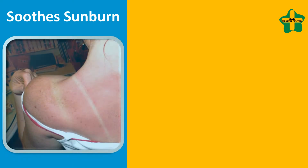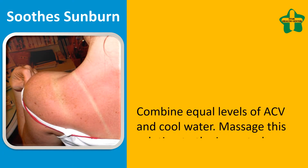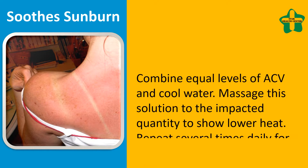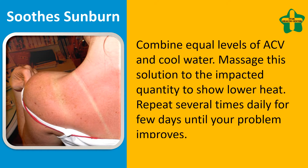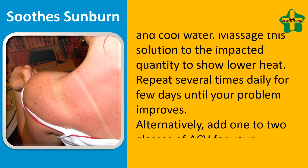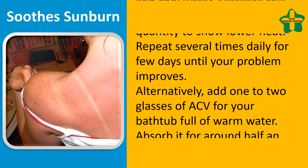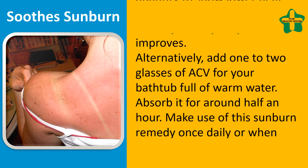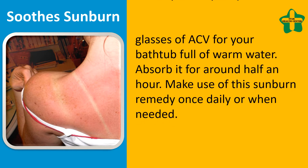Soothe sunburn: combine equal amounts of ACV and cool water and massage this solution onto the affected area to help reduce heat. Repeat several times daily for a few days until the condition improves. Alternatively, add one to two cups of ACV to a bathtub full of warm water and soak for around half an hour. Use this sunburn remedy once daily or as needed.